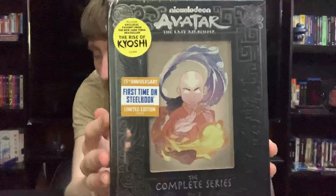Next up, here we have Book Two: Earth. Nice shot of Toph there, and the badger mole on the bottom — very nice. Just love the artwork on these, it's amazing. Here we have the spine and the back — another shot of Aang earthbending. Going inside, we have the same blue discs. And here I'll insert some pictures of the background art — we have a nice shot of Toph there. Great artwork once again.